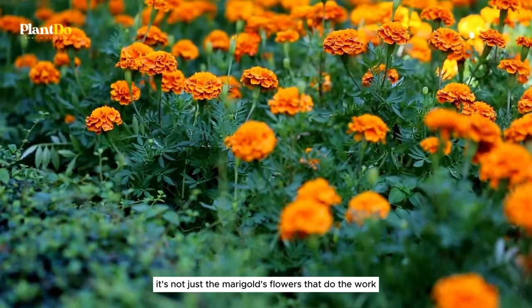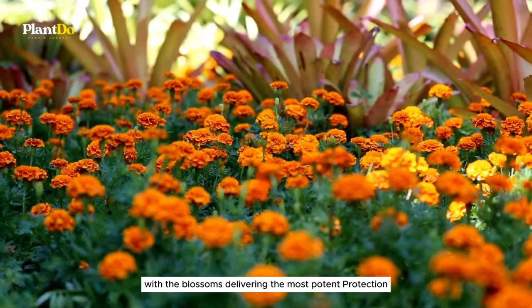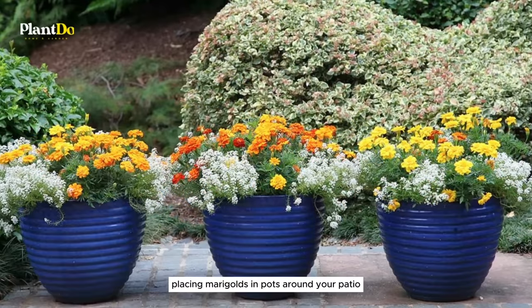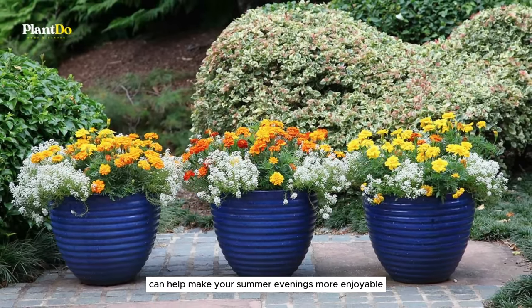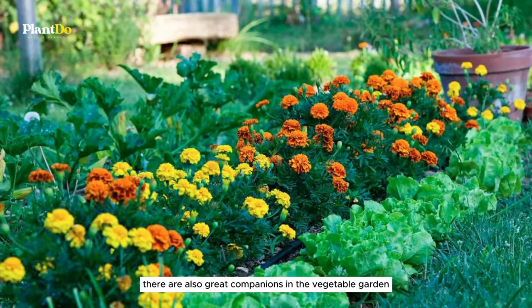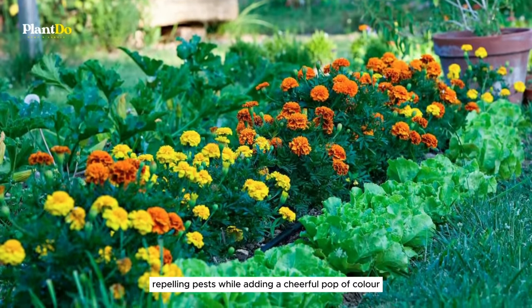It's not just the marigold flowers that do the work — their leaves also play a part, with the blossoms delivering the most potent protection. Placing marigolds in pots around your patio can help make your summer evenings more enjoyable and pest-free. They're also great companions in the vegetable garden, repelling pests while adding a cheerful pop of color.